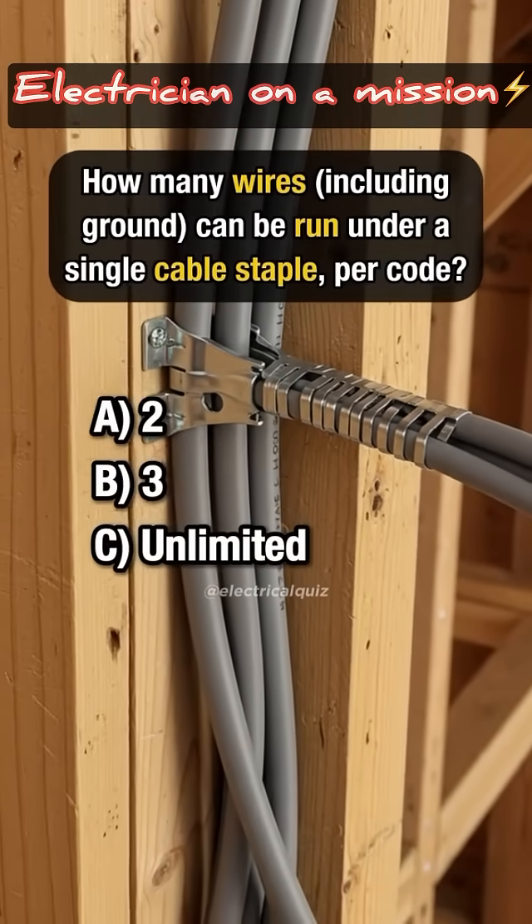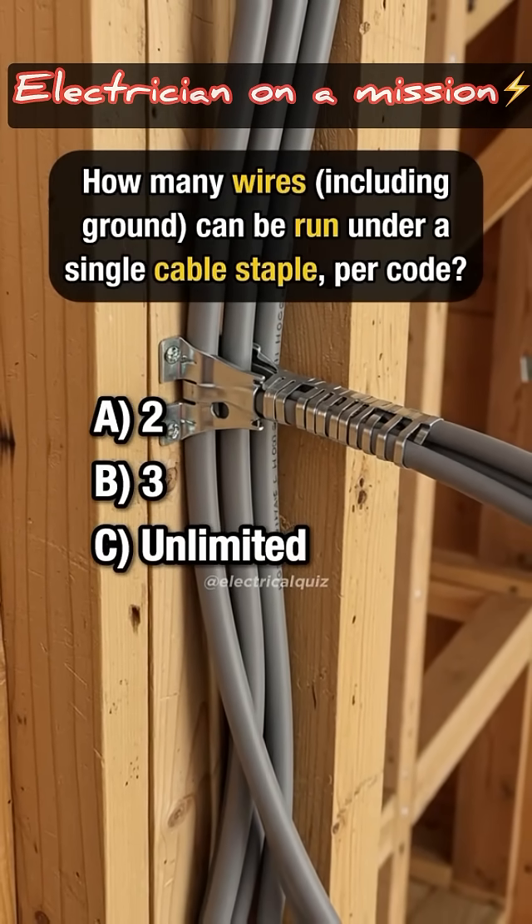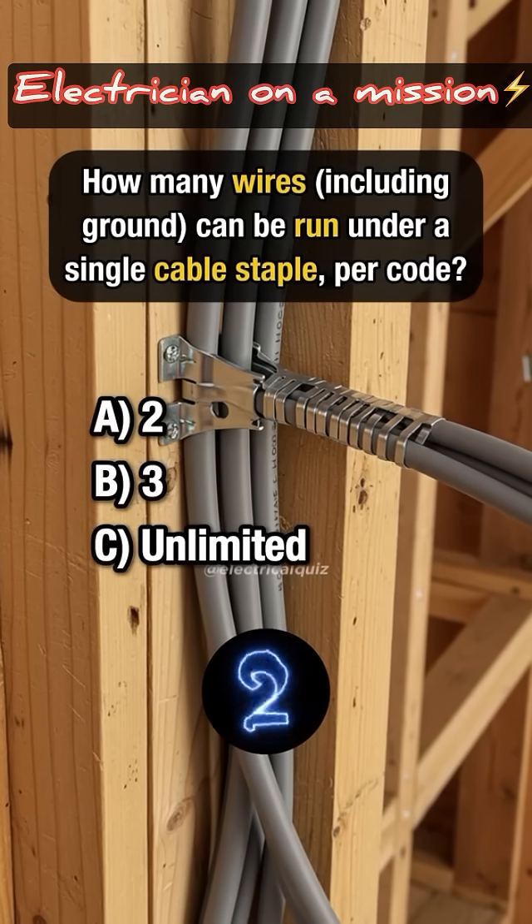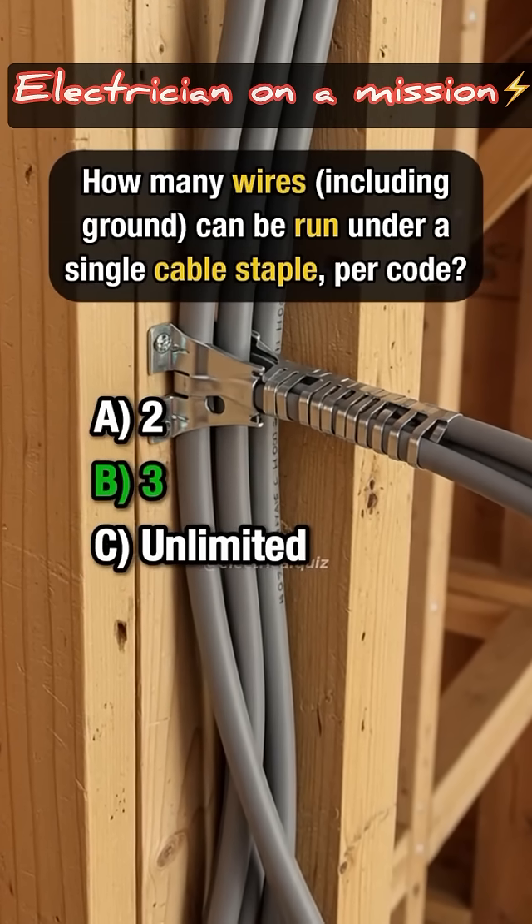How many wires can be run under a single cable staple per code? Answer B: 3.